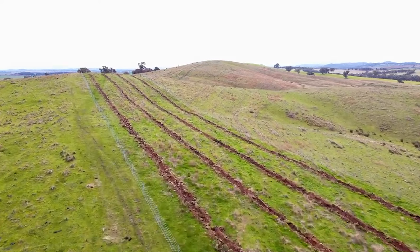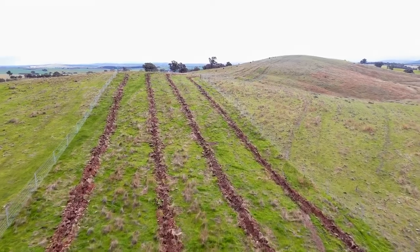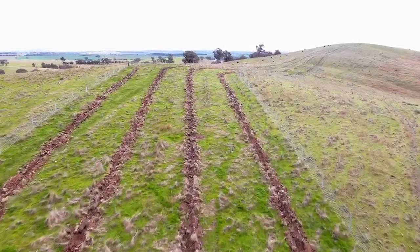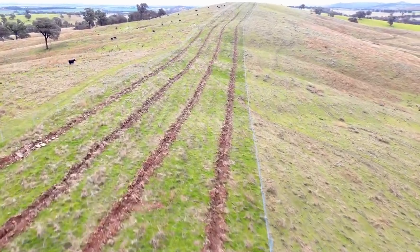It allowed us to extend some existing tree corridors and connect up to other corridors, and also understanding the process a little bit more and making sure we're doing things on time — spraying out, deep ripping earlier in the season before it gets wet, then timing for planting, and then also longer term around grazing management.